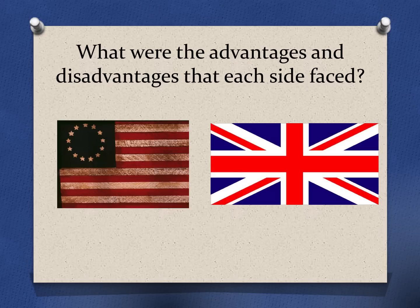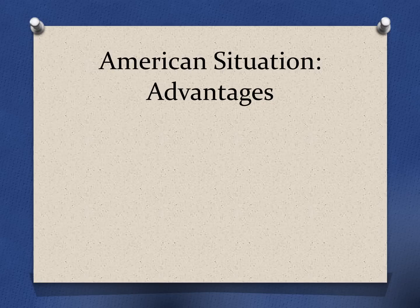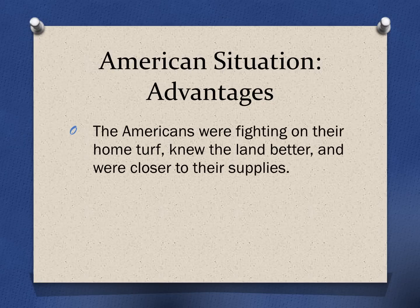We're going to start by taking a look at what the advantages and disadvantages were for each side, starting with the Americans. A major advantage was that the Americans were the home team. They were fighting on their home soil, so they knew the land better and were much closer to the supplies that they needed. The Americans also had plenty of raw materials readily available.